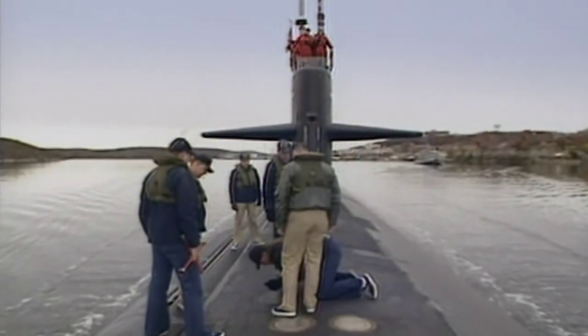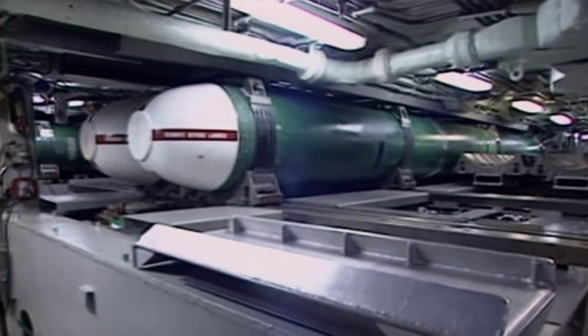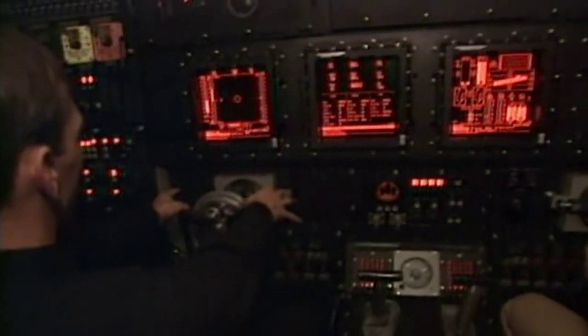The Seawolf is arguably the quietest, most lethal, most advanced attack submarine the West has ever built. The Seawolf is designed to be the ultimate killer shark. Armed with guided Tomahawk missiles, it can hit enemy targets from three miles.